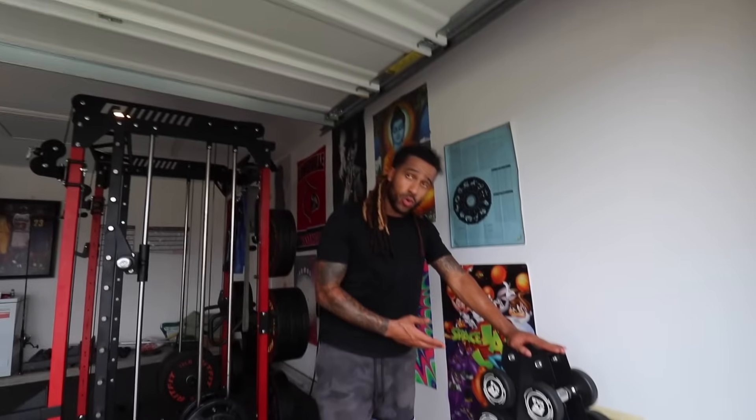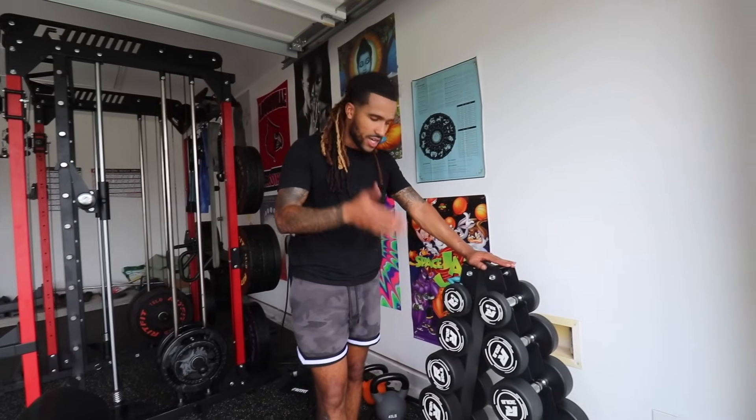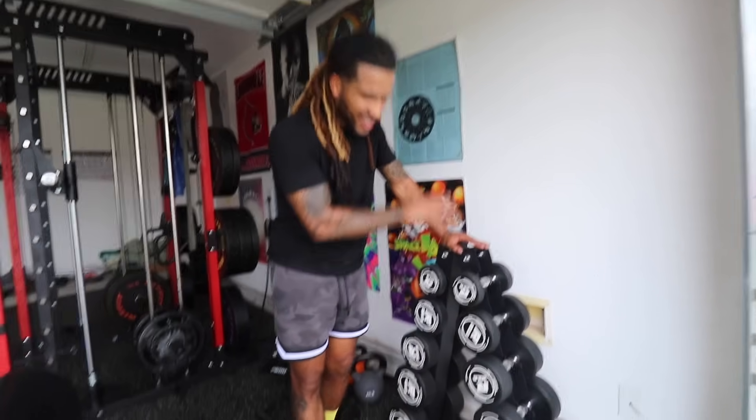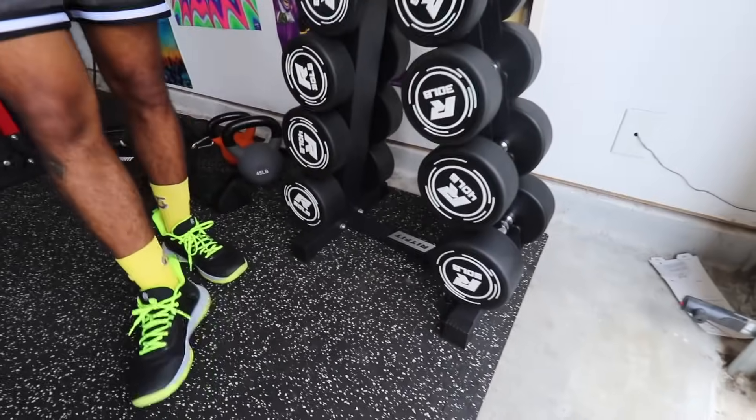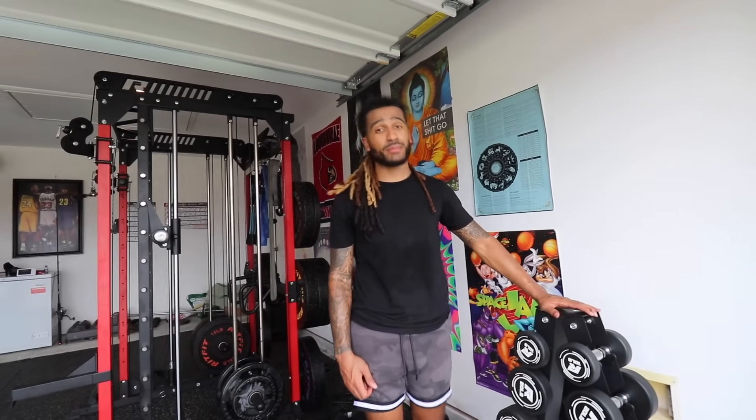We have the tower of 260 pounds worth of dumbbells right here, you guys. This is a lot of dumbbells — a lot of weight. It's pretty much enough weight to get a good workout in. You don't need too many. It goes all the way up to 50-pound dumbbells. We can get big, I'm telling you — we're going to get big off of this weight.